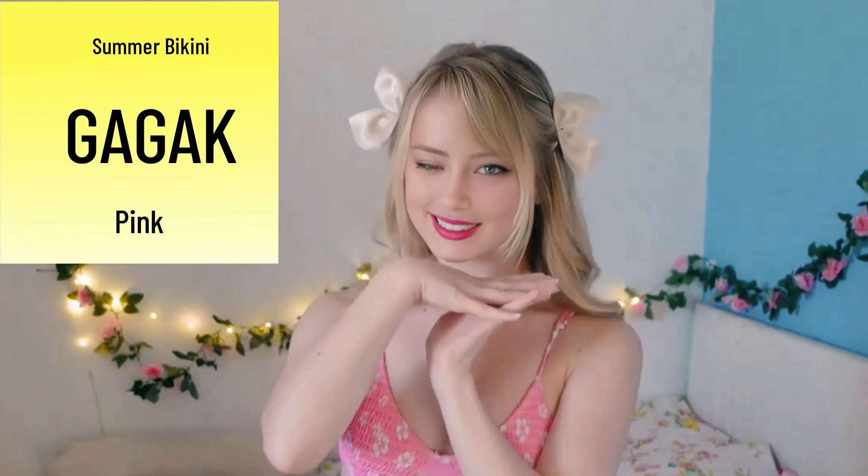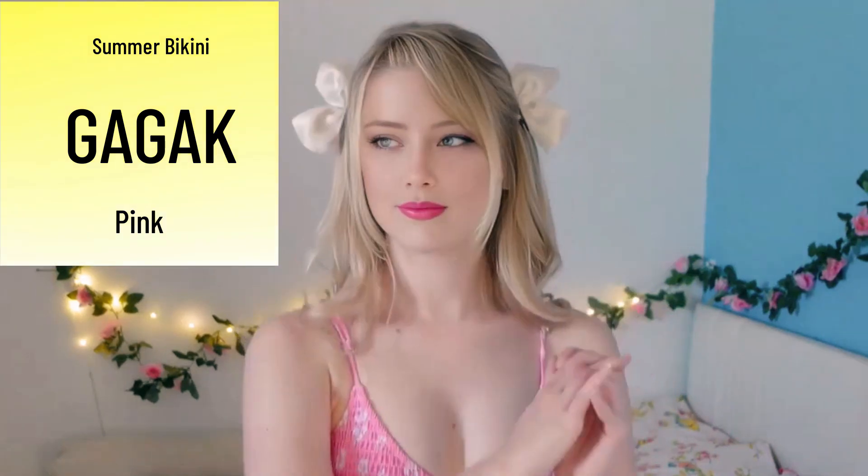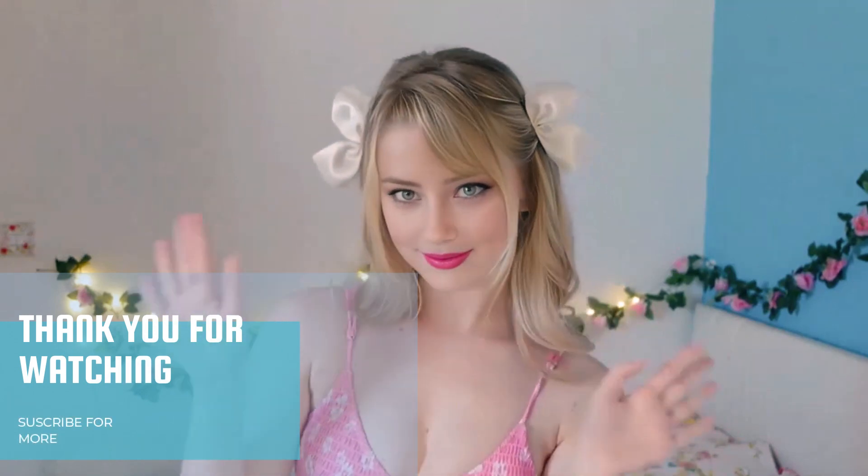That was today's bikini and lingerie try-on haul! What was your favourite? Please let me know. And just as a reminder I'm going to be posting a super special video on Patreon — believe me, you don't want to miss it. As always, thank you so so much for watching. I'll see you in the next one. Bye!